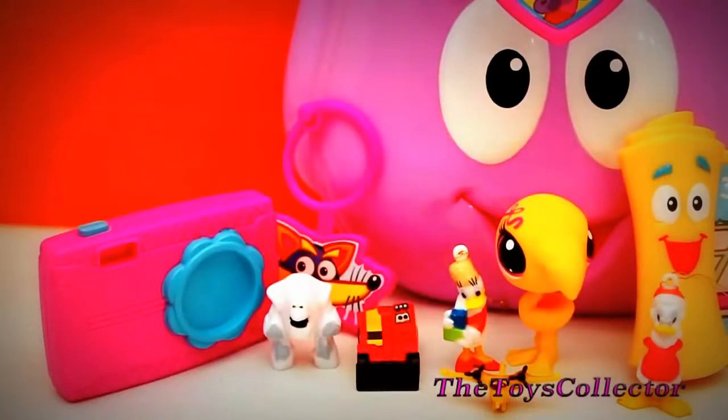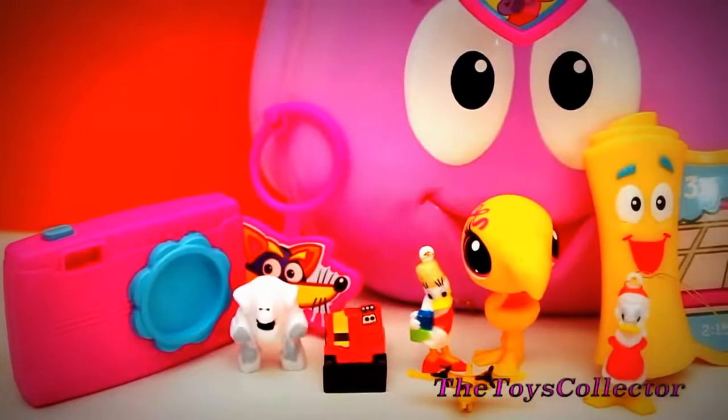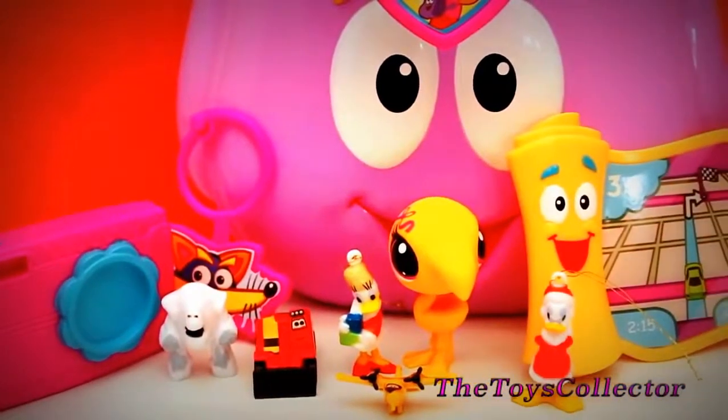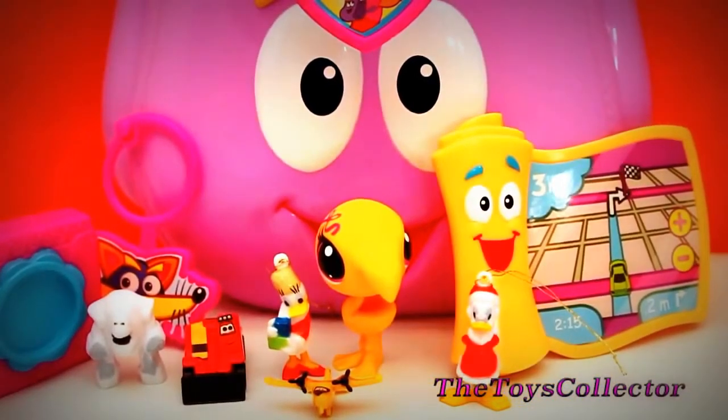Well guys, I hope you enjoyed this super cute video. For more exciting videos, don't forget to subscribe to my channel, The Toys Collector. Thank you so much for watching. Bye bye.